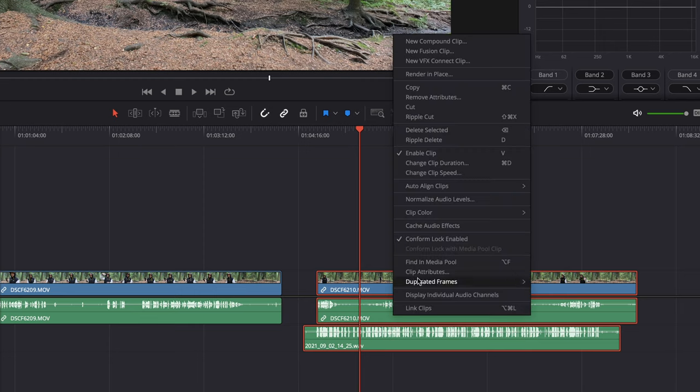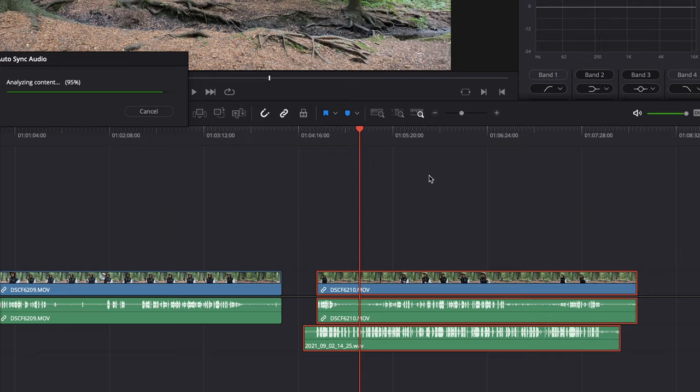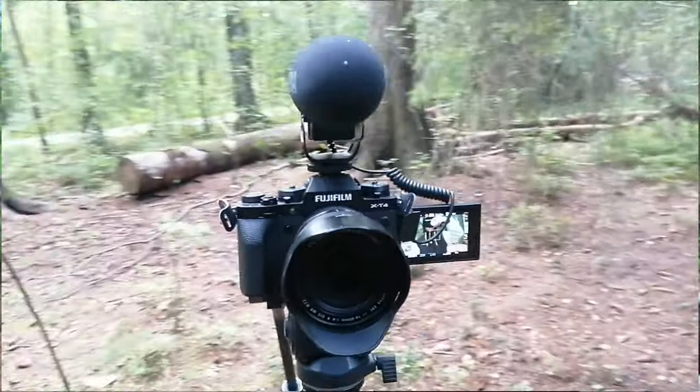The only thing you need to do when you're ready is sync the audio. At the moment I'm also recording with another microphone so that I'm able to sync it — you need two audios to be able to sync it. But after that it's straightforward.